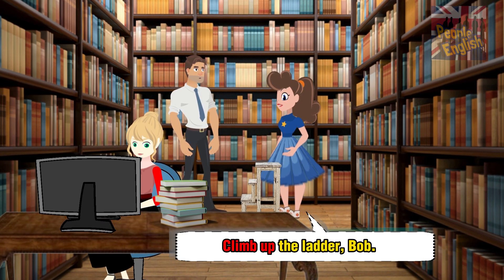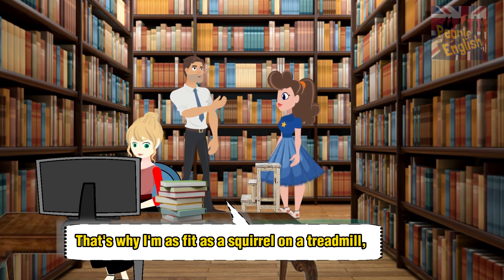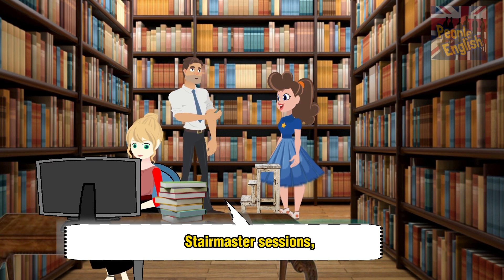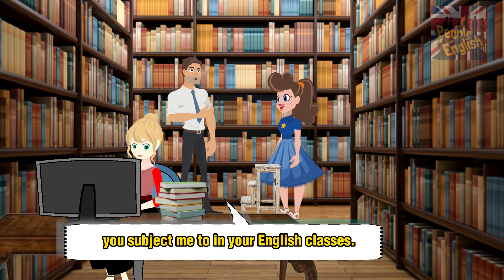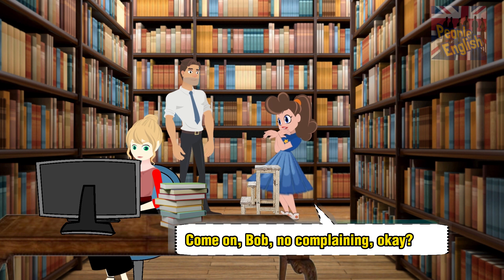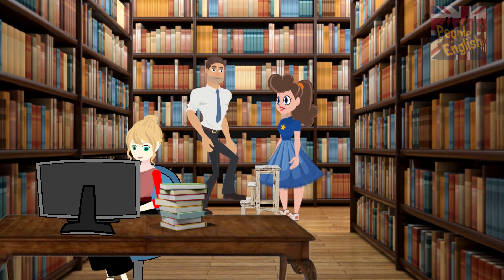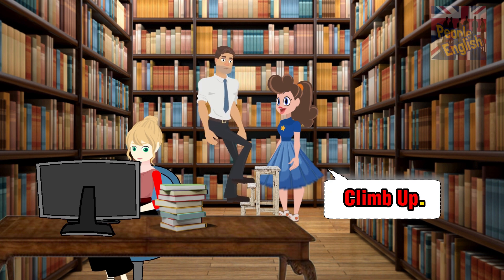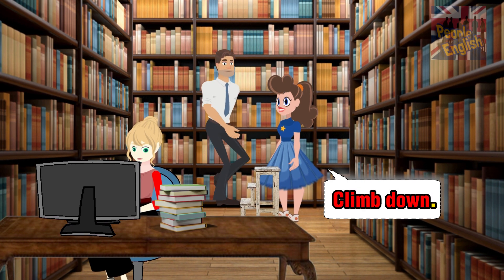Climb up the ladder, Bob. That's why I'm as fit as a squirrel on a treadmill, with all the animal chases, stairmaster sessions, and weightlifting you subject me to in your English classes. Come on, Bob, no complaining. Okay. Climb down. Climb up. Climb down.